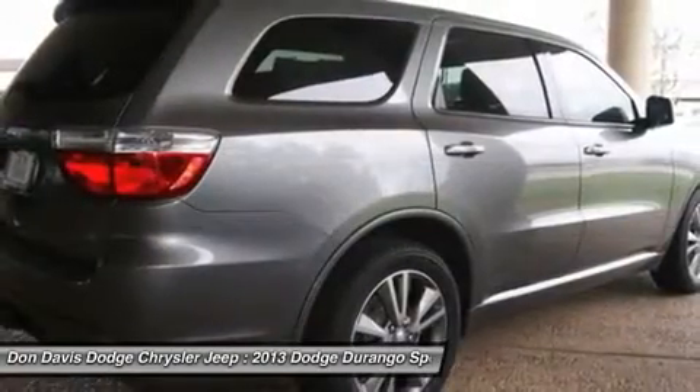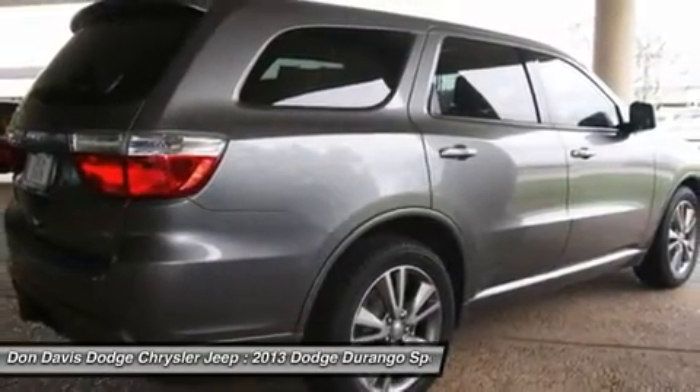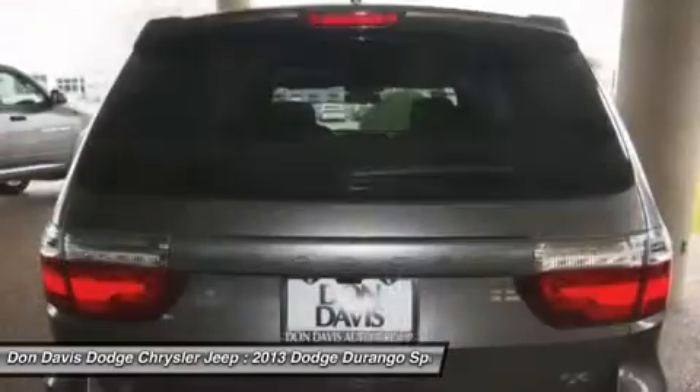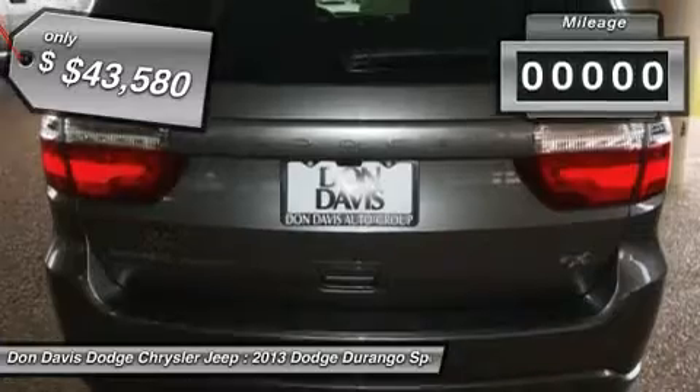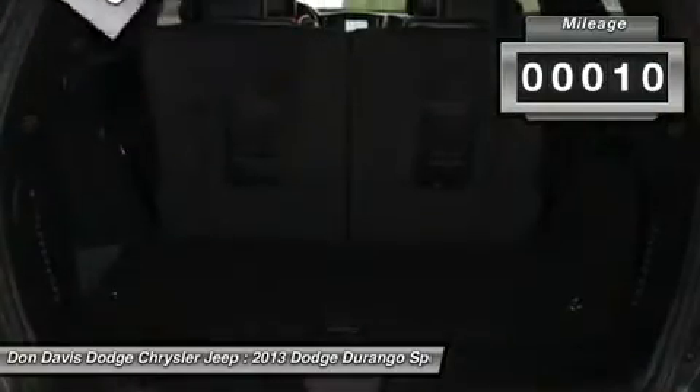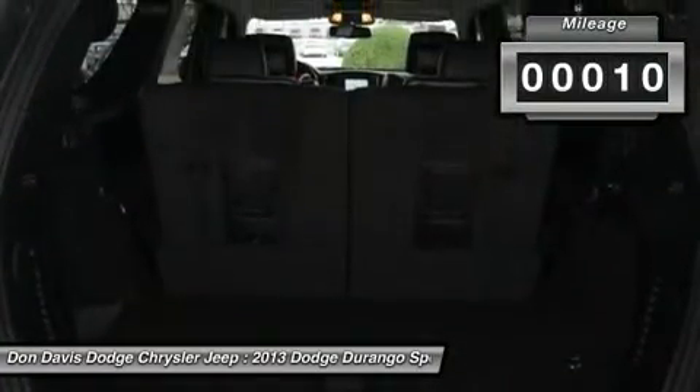Underneath are sturdy body-on-frame mechanicals and the option for a powerful V8 engine, and is priced below $45,000. This vehicle has less than 100 miles. Here are some of this vehicle's great options.